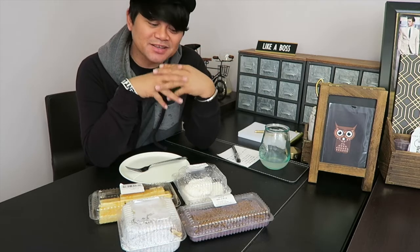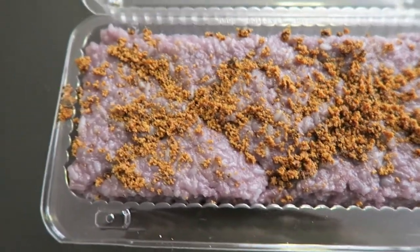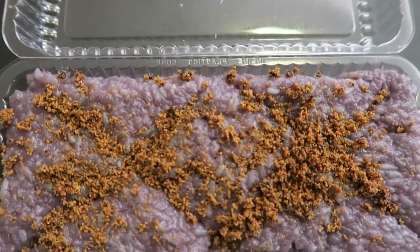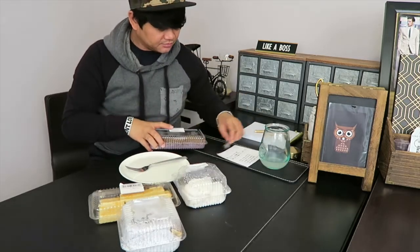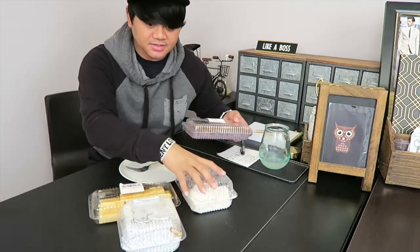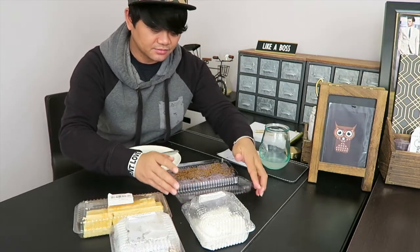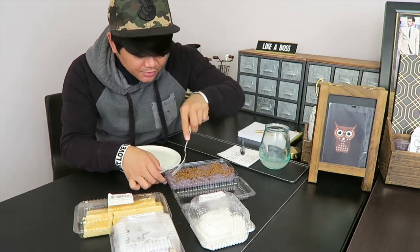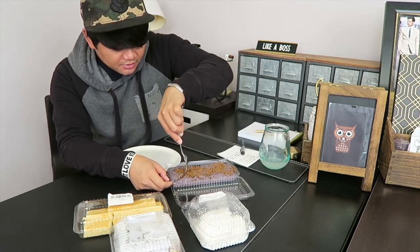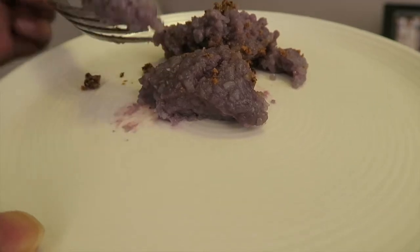Let's start with the Biko Ube. Biko Ube is a sticky rice cake type dessert mixed with ube flake and coconut milk. Let's try this out — I'm gonna put this on the side first and just dig in. I'm gonna grab a piece here. Oh my god, it looks so good.